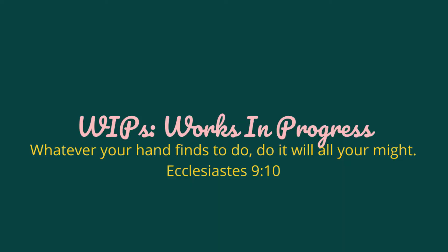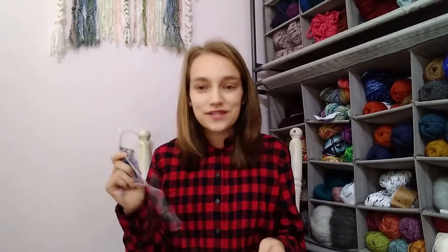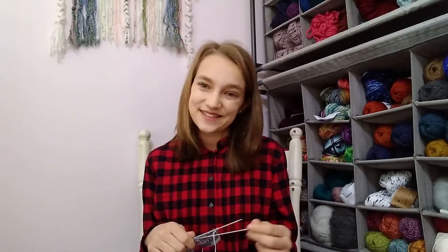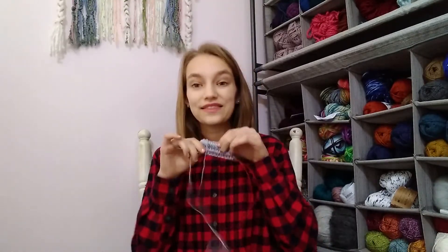Now for works in progress — I have two to show you this week. The first is another pair of socks, this time for my sister. I'm trying to make socks for everybody in my family, and if all goes according to plan I'll have three more pairs of finished socks to show you next week. I'm so ridiculous, but I want to do this so bad and I know they're going to love them.